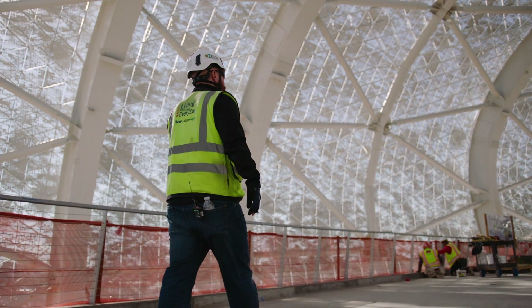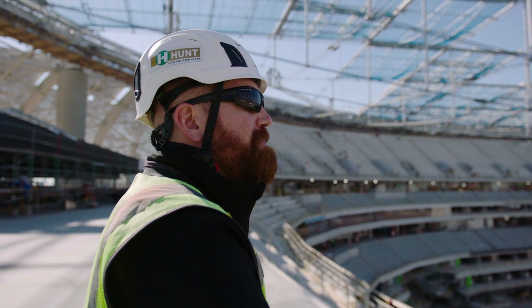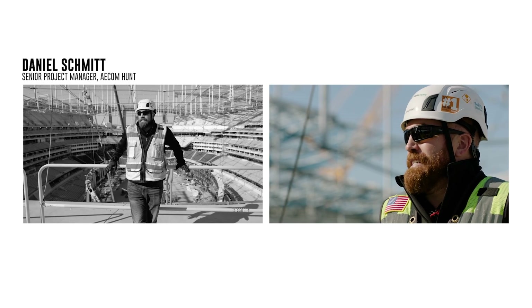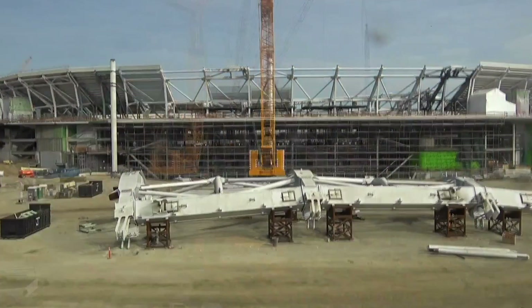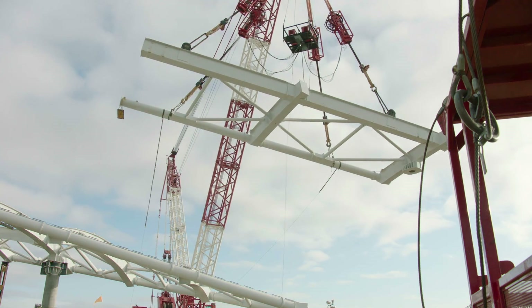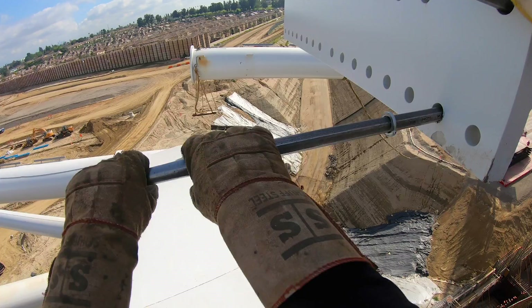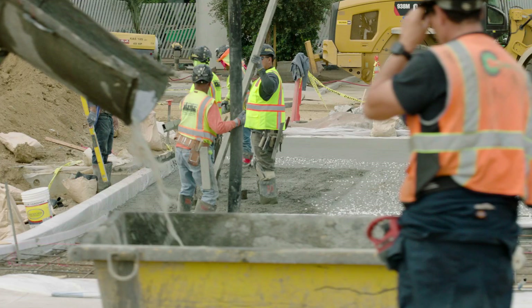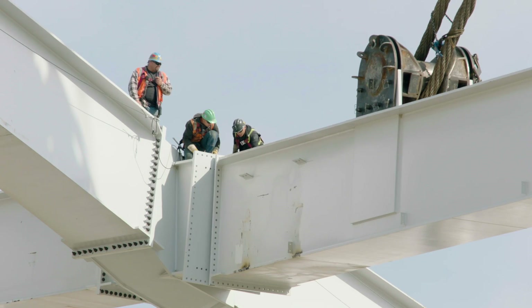I've been fortunate to be out here the entire time of the construction of this project. I can still remember when I flew out here fall of 2016, and it's been a real treat for all of us on the team to be out here every day and see this thing evolve from its original site to the 100-foot deep hole to here today.